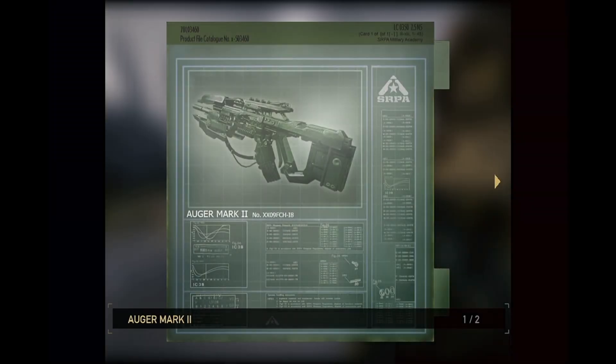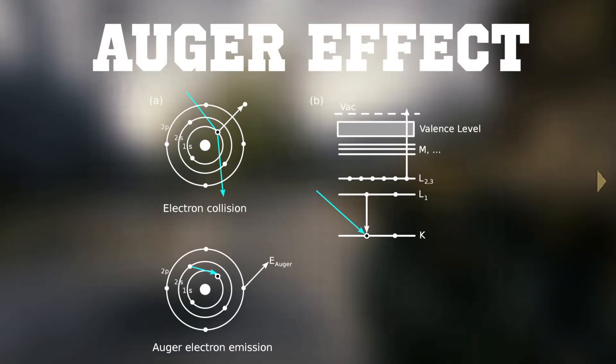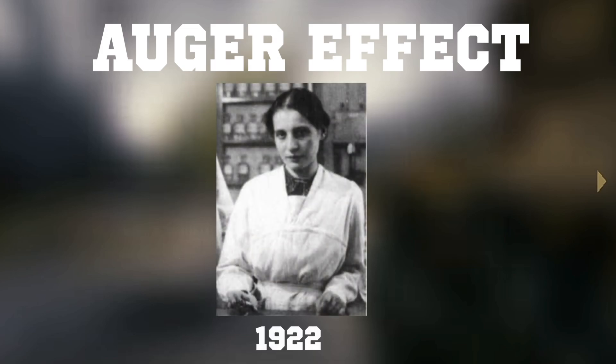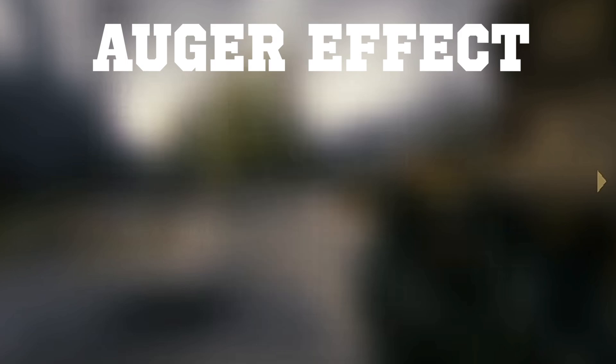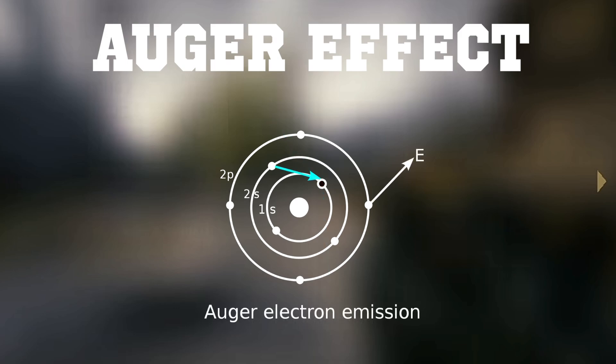But let's change the pronunciation to 'Auger' and see where that takes us. Let's talk about the Auger effect. Discovered by Lise Meitner and published in 1922, as an atom is exposed to gamma radiation, it can undergo the following process. A photon collides with an electron in an atom's innermost electron shell, ejecting the electron from the atom. There is now a vacancy in the atom's innermost electron shell. This vacancy will cause an electron from an outer shell to take its place. As the electron jumps down into a lower energy state, energy is released. This energy is transferred to an electron in the outermost shell — a valence electron — ejecting it from the atom.